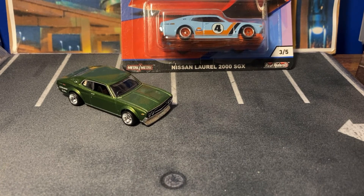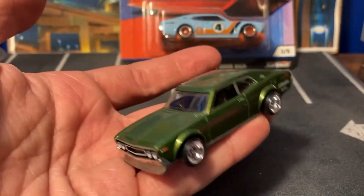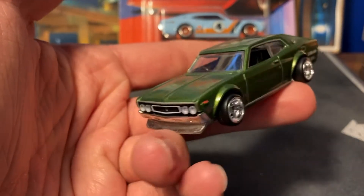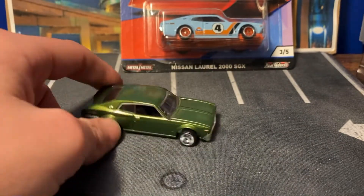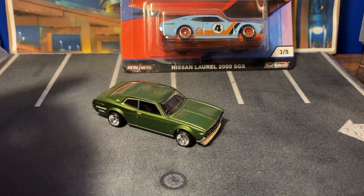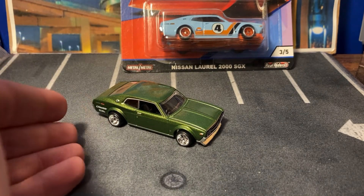Welcome to another video — the Nissan Laurel. We have a Nissan Laurel here today. I still can't believe this is a Hot Wheels. I think it came out in 2018. I'm a Japanese car guy, and back then when the channel started in 2017 I really didn't have as much knowledge as I do now. I didn't know what the Nissan Laurel was back then, but I'm happy I bought it because if I didn't I'd be kicking myself.